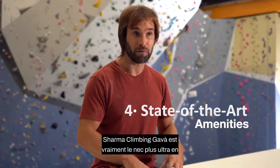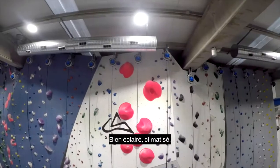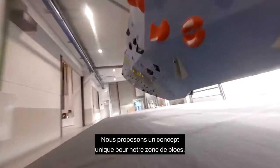Sharma Climbing Gava really represents the cutting edge of climbing gym design. The climbing gym spaces are well lit, climatized, and we've got an amazing unique concept for our bouldering area.